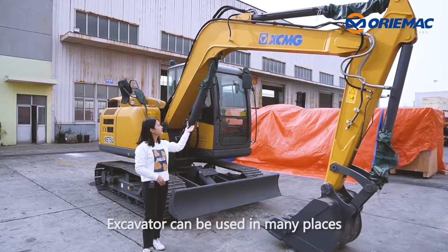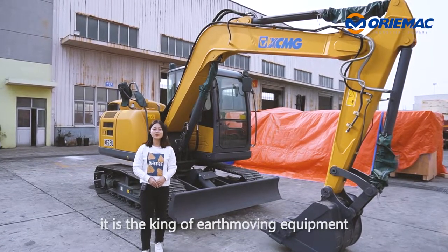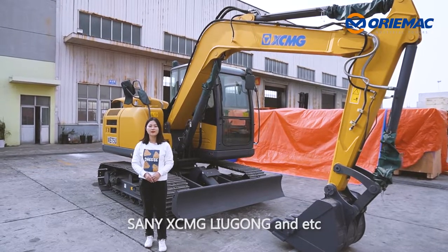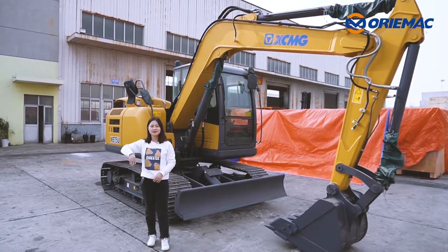As you know, an excavator can be used in many places — it is the king of earth-moving equipment. Our cooperated factories include Sany, XCMG, Liugong, and others. If you have any inquiry, just contact me. See you next time.